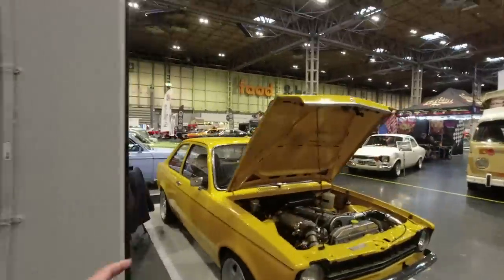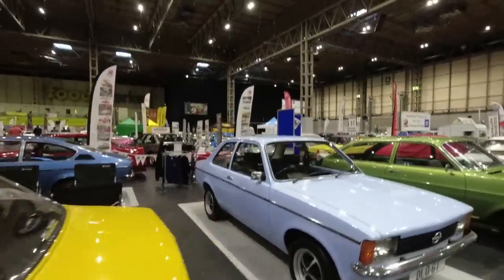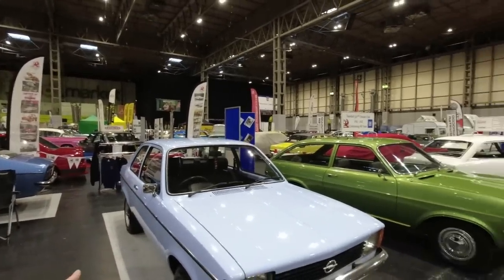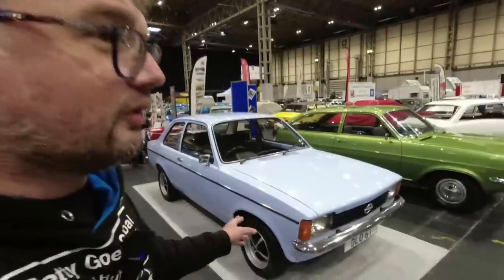This is Chevettes and Kadetts, because obviously they were on the same platform, but these all look like Kadetts to me — and they are. In the UK you could buy an Opel Kadett or the very similar Vauxhall Chevette, but the Opels had Opel engines and the Vauxhall Chevettes had Vauxhall engines. Also Isuzu Geminis in other parts of the world, and I think Chevrolets in South America as well — the model history gets quite confusing.